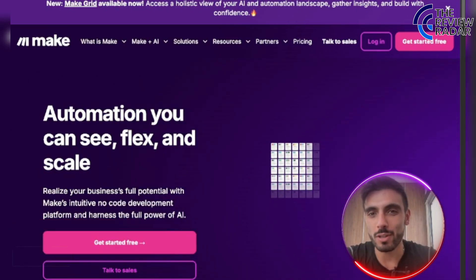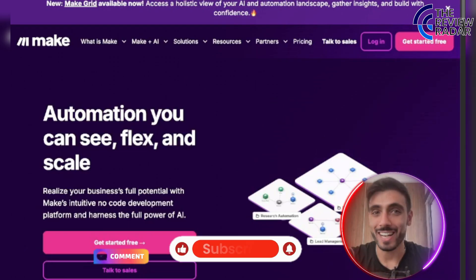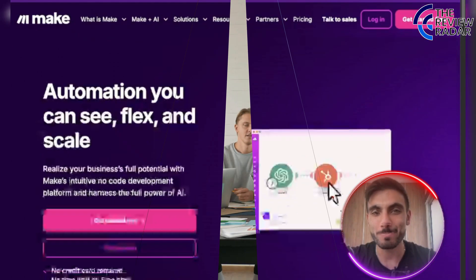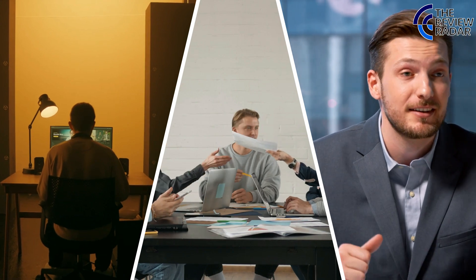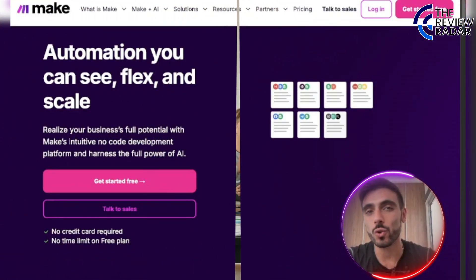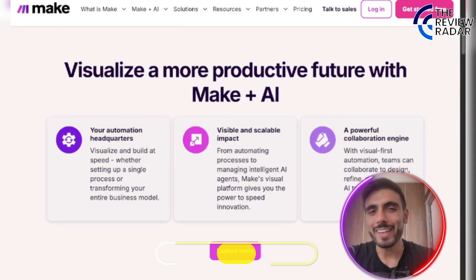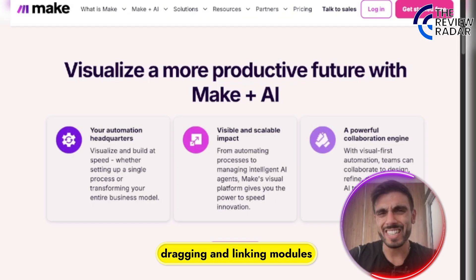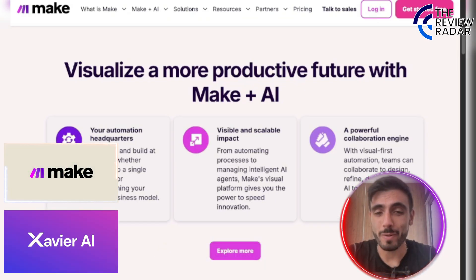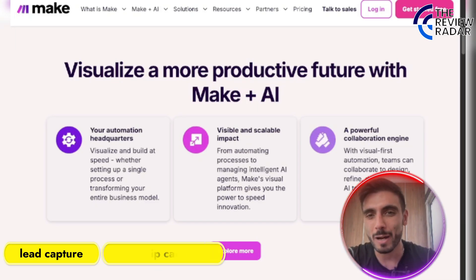Make is a visual automation platform that connects apps, services, and data without writing any code. It's built for creators, marketers, and founders who want total control over workflows. You build scenarios by dragging and linking modules — it's like Zapier, but more powerful and customizable.